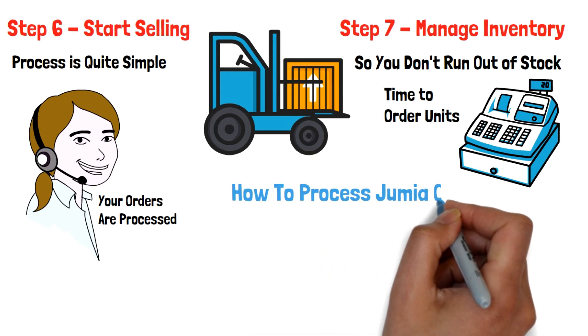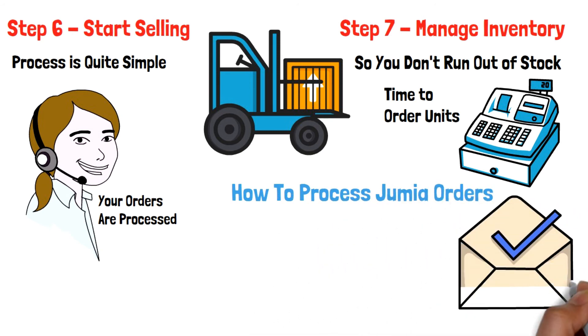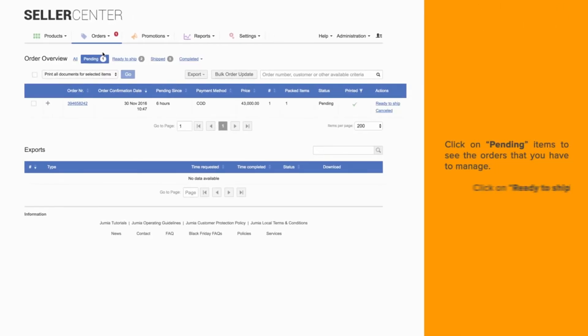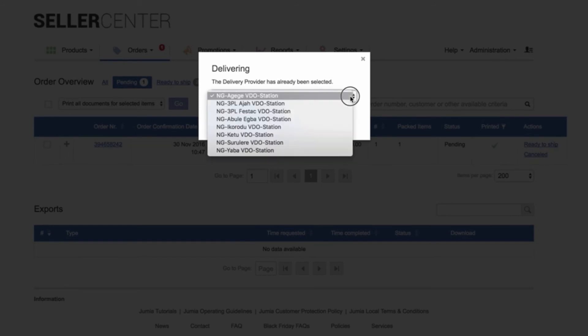How to process Jumia orders: Once you have a new order, you should receive an email notification. Just log into your account and go to Manage Orders. Choose the order you want to process and click Ready to Ship. Afterward, click on Create Package and then select where you would like to drop off your orders.